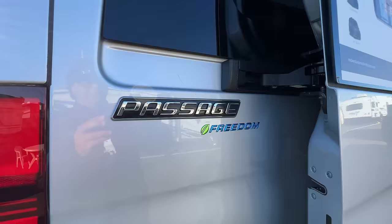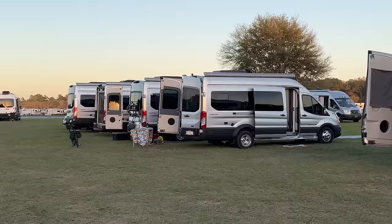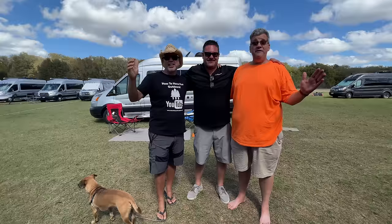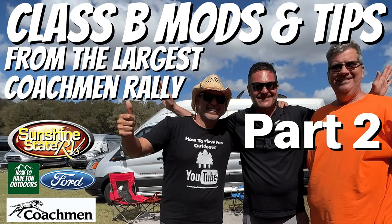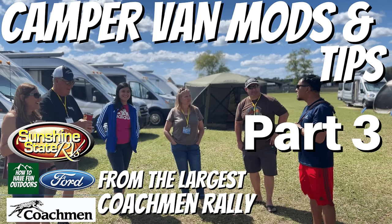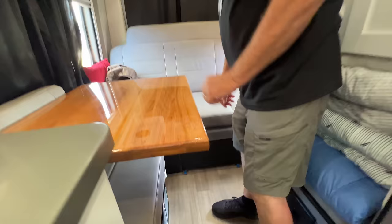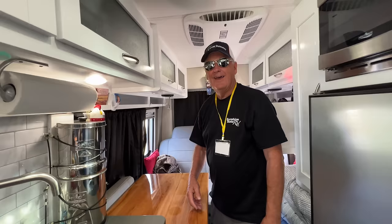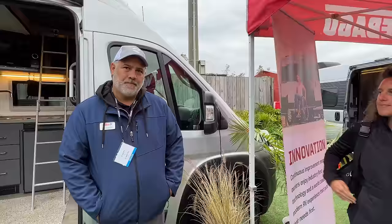Come see us down at Garzini's RV World. One of the greatest parts of owning a Class B RV is that you can go almost anywhere, build experiences and great memories, and meet a lot of friends through van rallies. Definitely check out parts one, two, and three of our latest Ocala rally in Florida in 2022, where we talk about modifications, tips, hacks, and go inside a bunch of vans to see what owners have done.